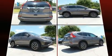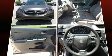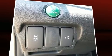Comfort and convenience were prioritized within, evidenced by amenities such as delay off headlights, a tachometer, rear wipers, and remote keyless entry.